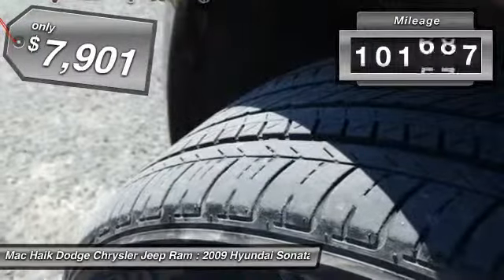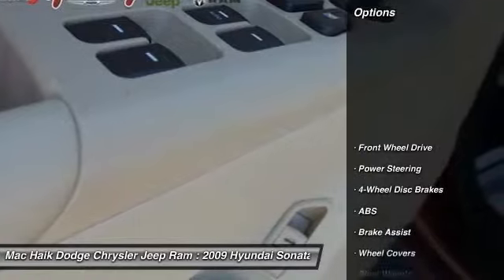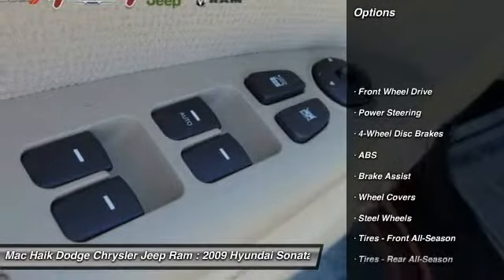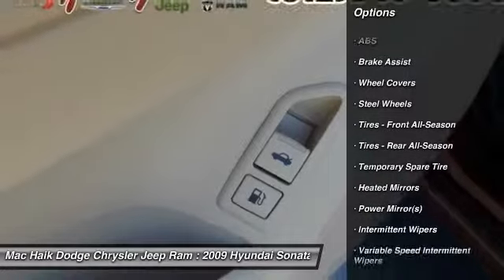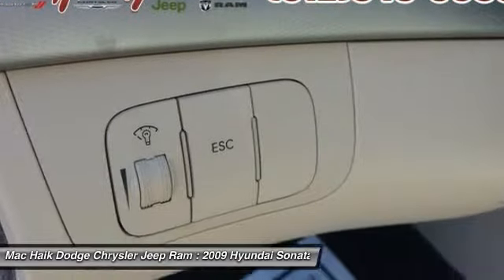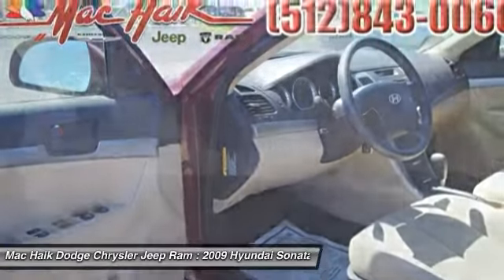This vehicle has less than 105,000 miles. Here are some of this vehicle's great options: traction control, stability control, anti-lock braking system, air conditioning, driver airbag, power steering, adjustable steering wheel, cruise control, four-wheel disc brakes, keyless entry.